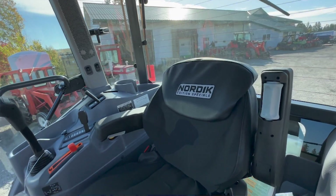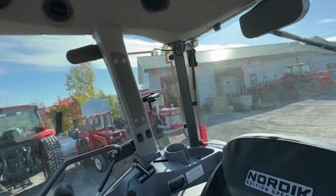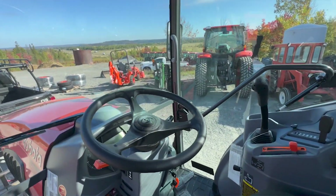Got the Nordic edition seat, radio, heated mirrors, heated back window — standard for Kubota. Pretty well all the same in here.